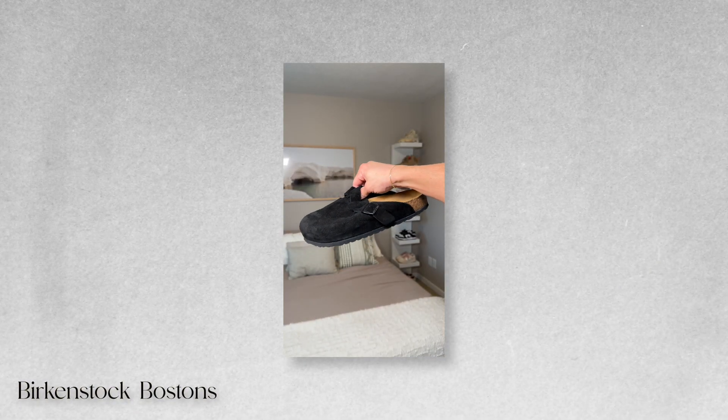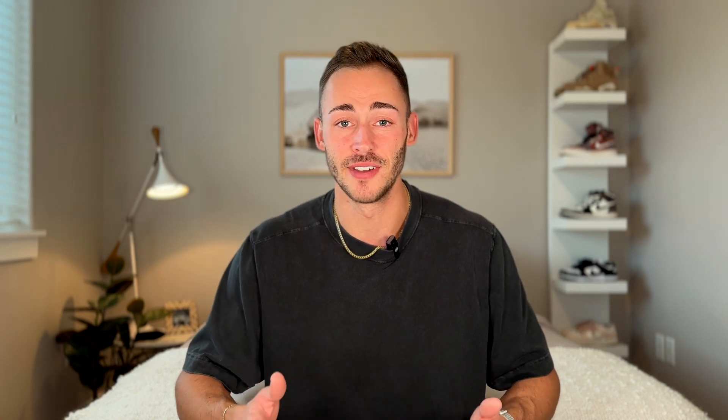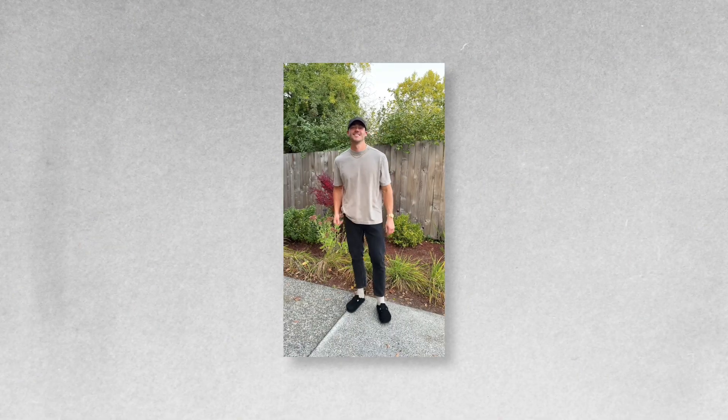Another shoe I picked up is the Birkenstock Boston. This is kind of a shoe I got influenced by, but I bought the Birkenstocks — the regular Arizonas — about three or four months ago, and I was just shocked by how much I loved them. So then I saw the Bostons and knew they would be a great fall and winter shoe. I'm blown away by the comfort and think they look great. These were about $160, so definitely a little pricey, but they'll last forever. I went with black to play it safe, and I have no buyer's remorse.